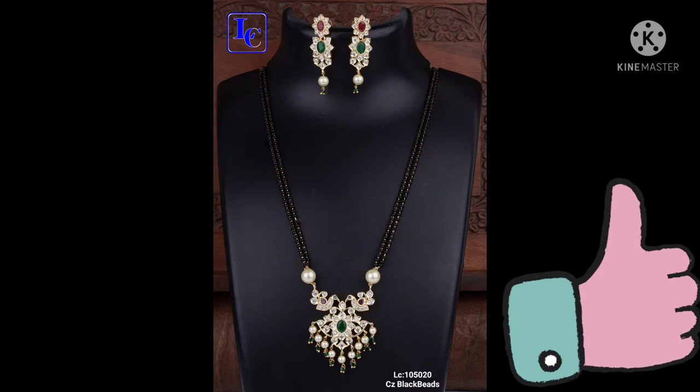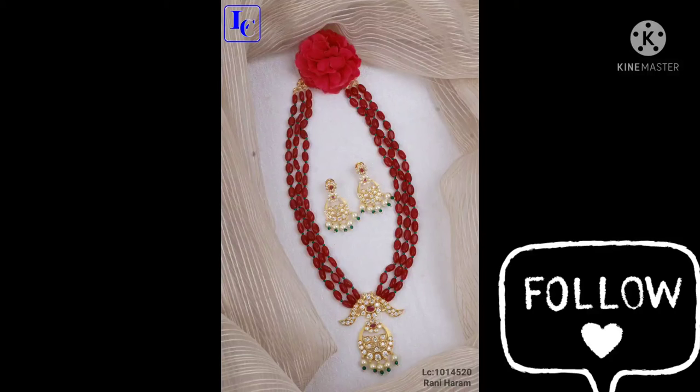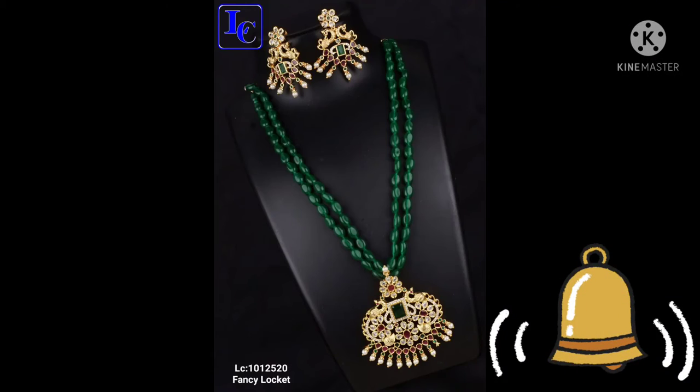It's a beautiful fancy locket with bits and juicy jet black bits with penna and set. It's very nice and beautiful. If you want to order, you can click on the screen and watch it.